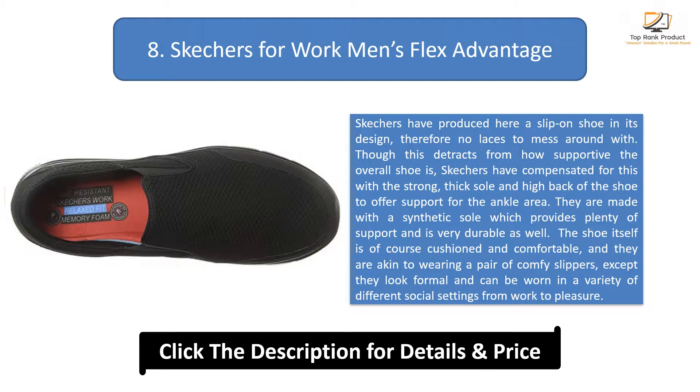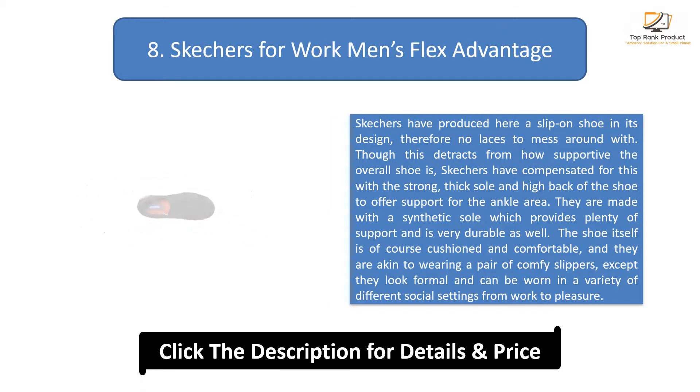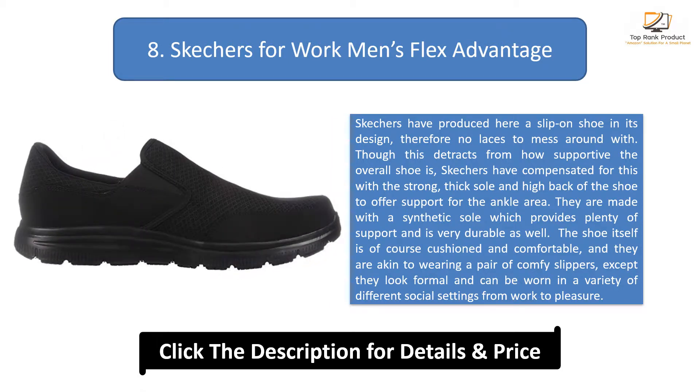The shoe itself is cushioned and comfortable, akin to wearing a pair of comfy slippers, except they look formal and can be worn in a variety of different social settings from work to pleasure.